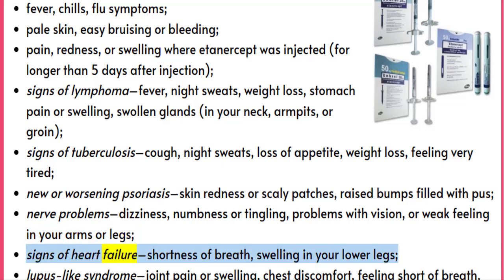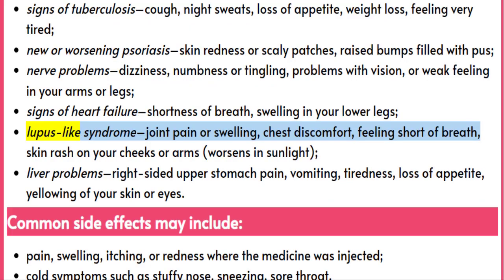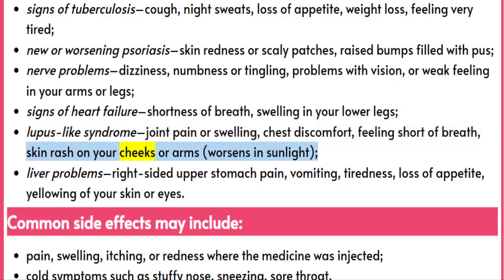Signs of heart failure: shortness of breath, swelling in your lower legs. Lupus-like syndrome: joint pain or swelling, chest discomfort, feeling short of breath, skin rash on your cheeks or arms that worsens in sunlight.